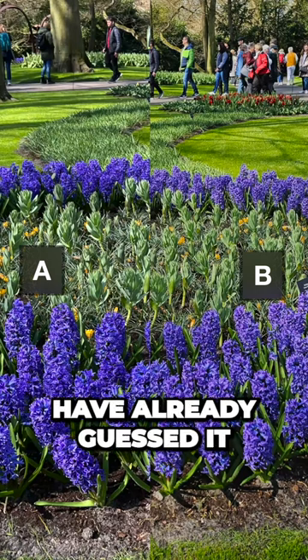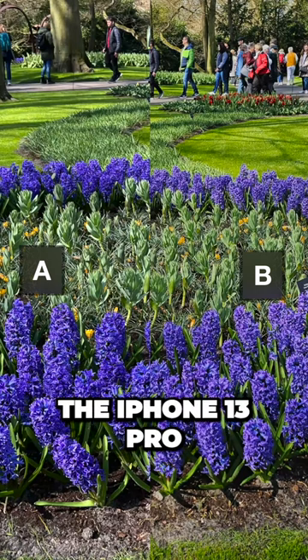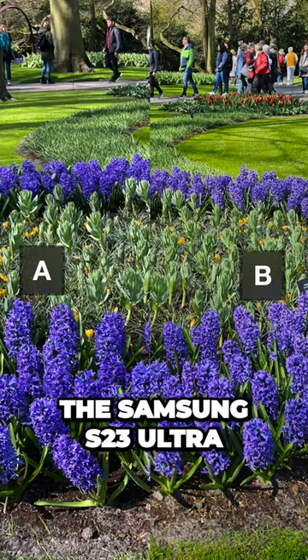Okay, so you may have already guessed it, but A was the iPhone 13 Pro and B was the Samsung S23 Ultra.